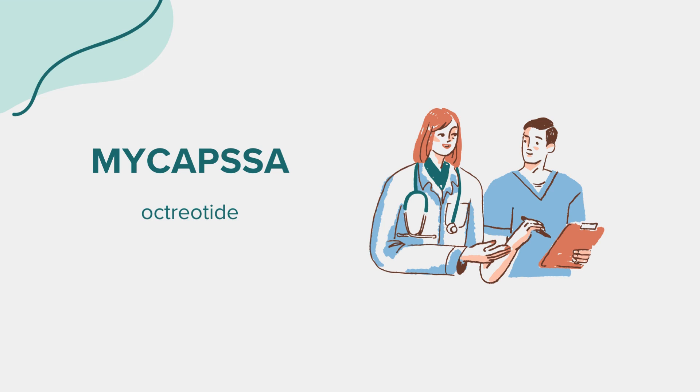While taking Mycapsa, staying hydrated is advisable, especially if you experience gastrointestinal side effects like diarrhea. Patients should be careful when rising from sitting or lying positions if they experience dizziness. Alcohol can intensify certain side effects and should be consumed with caution or avoided altogether.